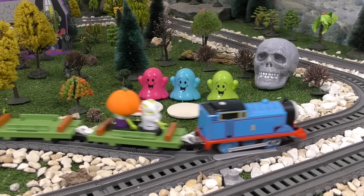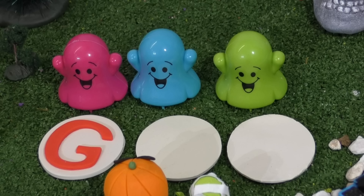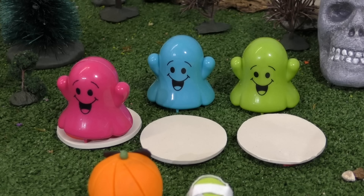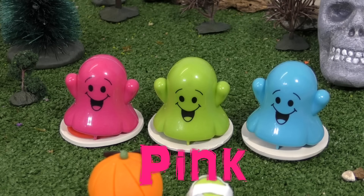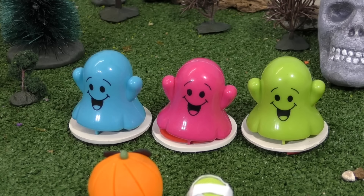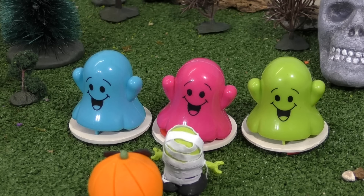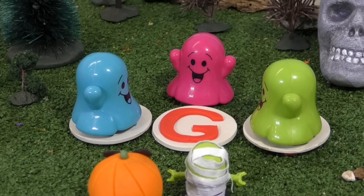Ooh, here's something. Here's the letter G. You can only have it if you follow it. Follow the pink ghost. Okay then, where is it? This one? Ta-da! Well done!